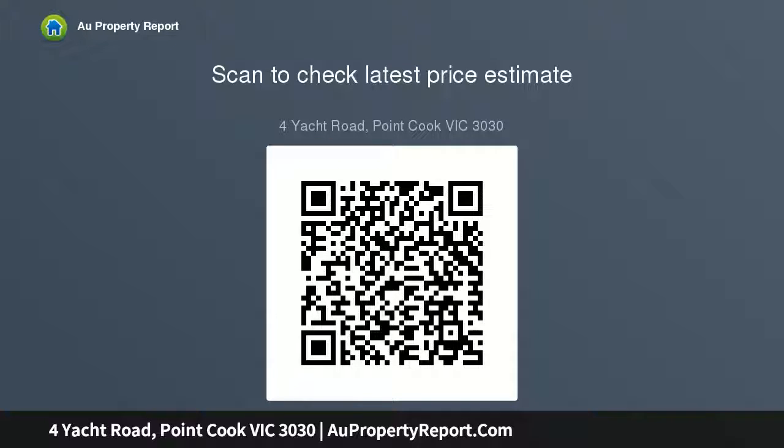One of Saltwater Coast's largest blocks, set on approximately 832 square meters. Northeast facing, a short walk — approximately 350 meters to the multi-award winning lifestyle center.